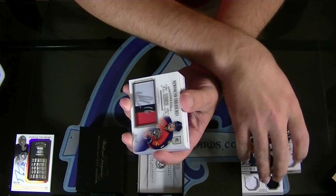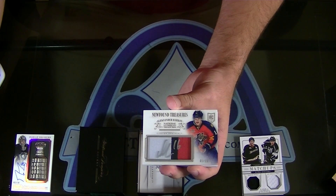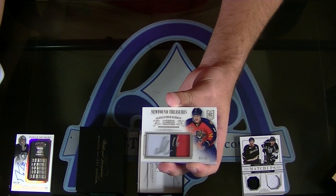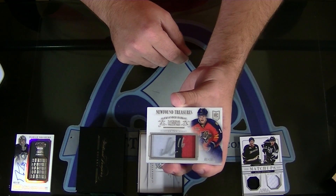Oh my lordy, look at that one! Alexander Barkov, number 10 for Florida — Chef. New Found Treasures Patch Autograph, one of ten.